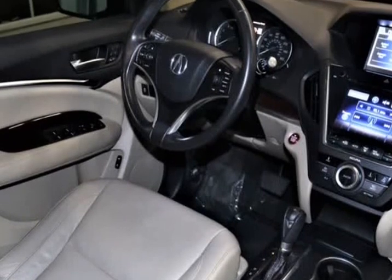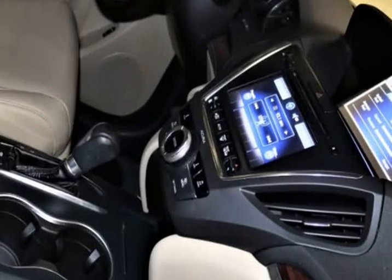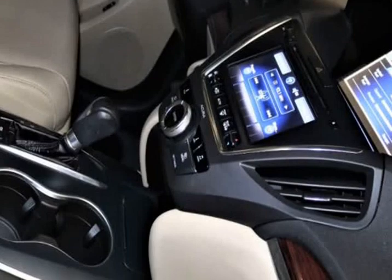You'll love the feel of hand-stitched leather on heated front seats while you enjoy the view from the prominent sunroof. Enjoy the convenience of a power liftgate, keyless entry and ignition, and auto-dimming rear-view mirror.